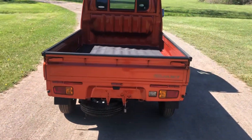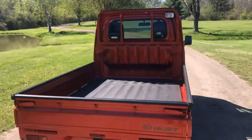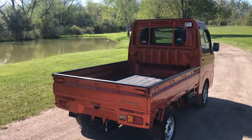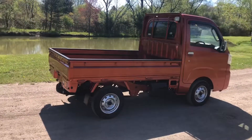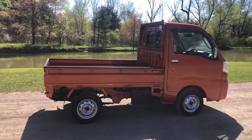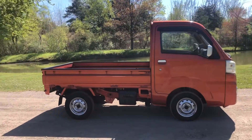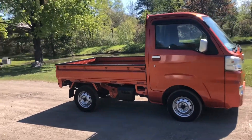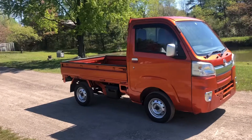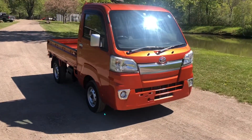It's one of three vehicles going to a manufacturing facility in South Carolina. These make perfect maintenance and utility vehicles for manufacturing facilities, college campuses, and municipalities. It also features front fog lights.